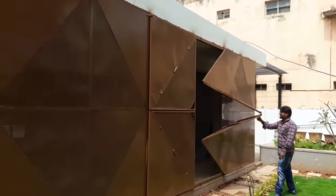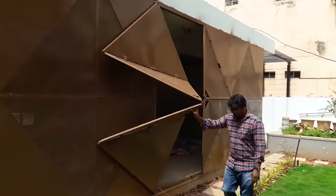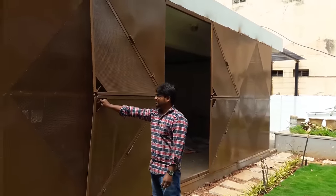This gate doesn't look like anything else shown before. Each door consists of four triangles that bend and rotate in relation to each other.